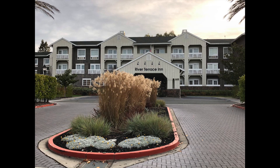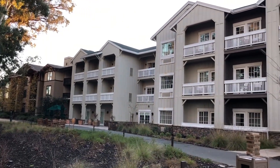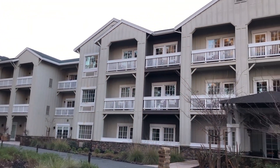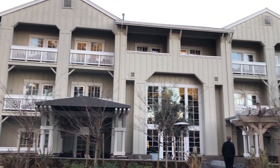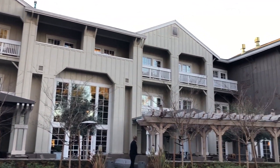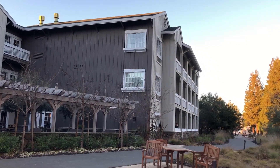Both properties are unique to themselves. First, I'd like to start with the River Terrace Inn. It truly is a hidden gem. It's right in the heart of downtown Napa on the Napa River. I don't want to say it's a well-kept secret, but it truly is a very nice place to stay. The attention and detail throughout the hotel is very evident once you're a guest here.